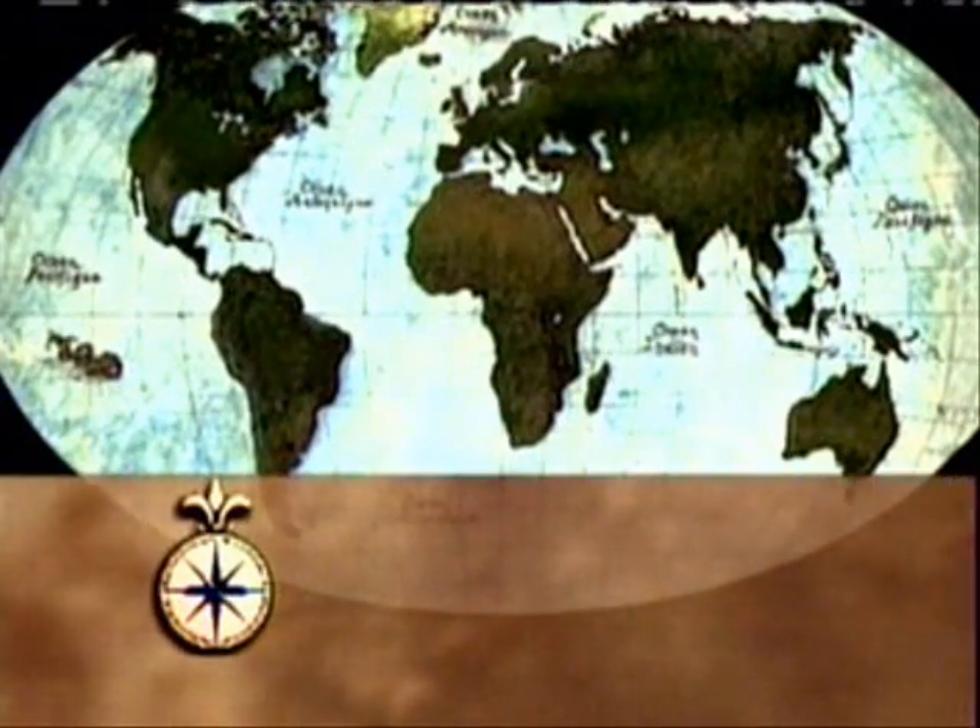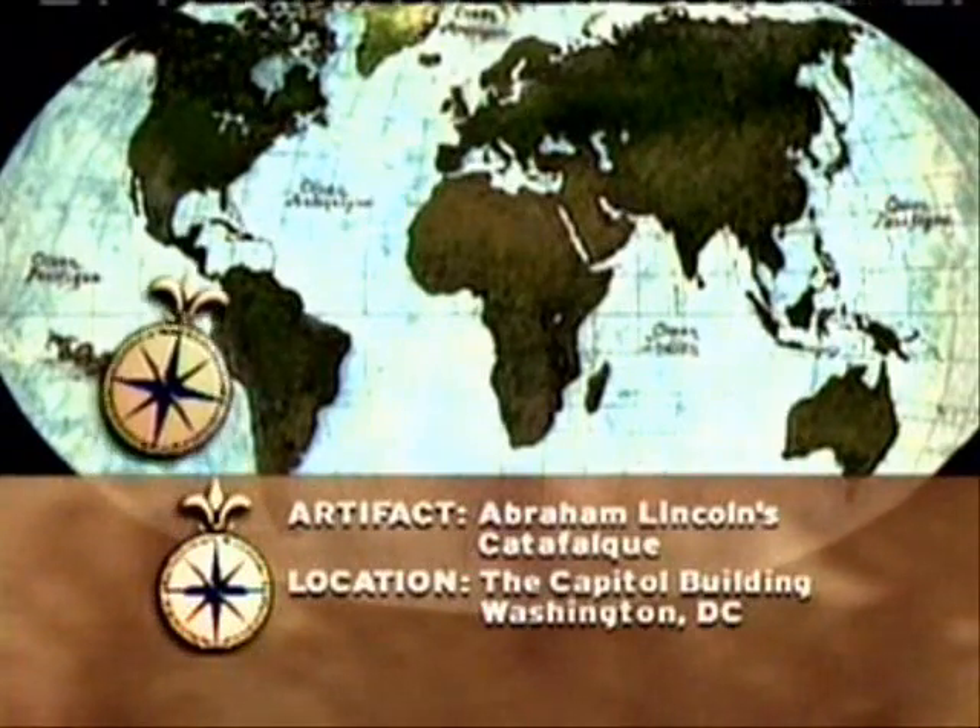Abraham Lincoln's catafalque is still stored in the Capitol building in Washington, D.C.